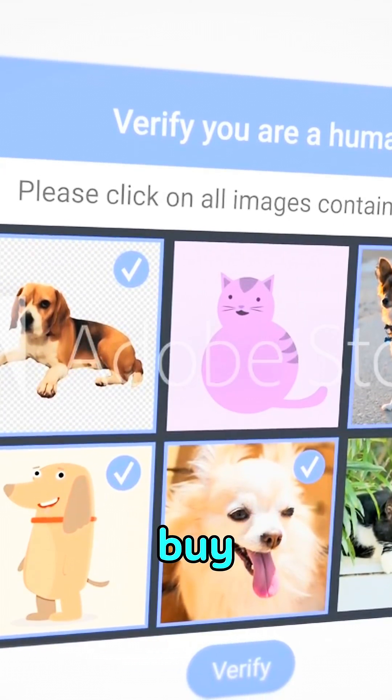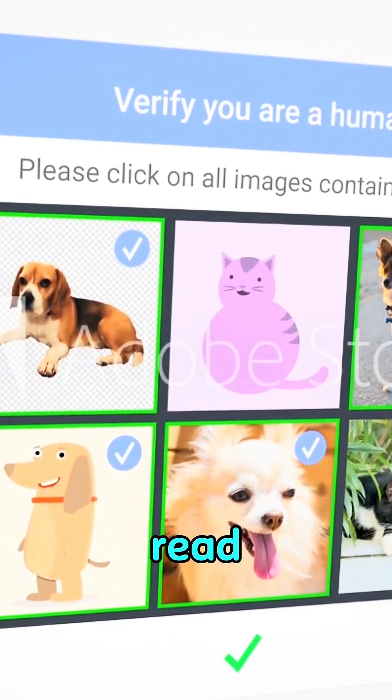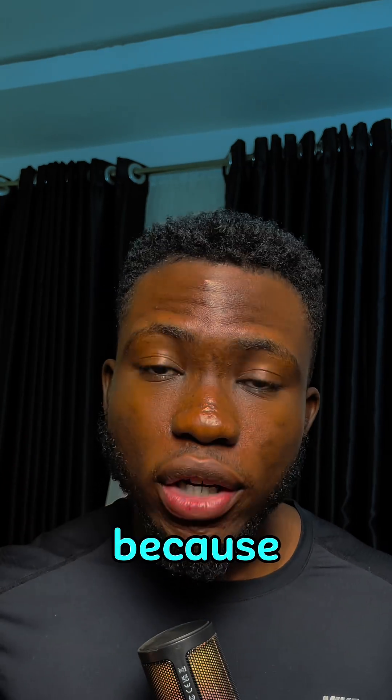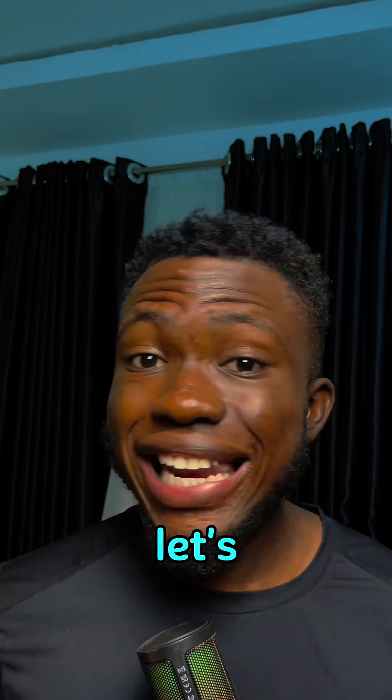You know those annoying puzzles you are always asked to complete before you can log in, sign up, or buy something online? Click all the squares with traffic lights, or type the letters you can barely read? Ever wondered why they exist and why they are so frustrating sometimes? Well, buckle up because today we are diving into the world of CAPTCHA — what it is and why it's everywhere.